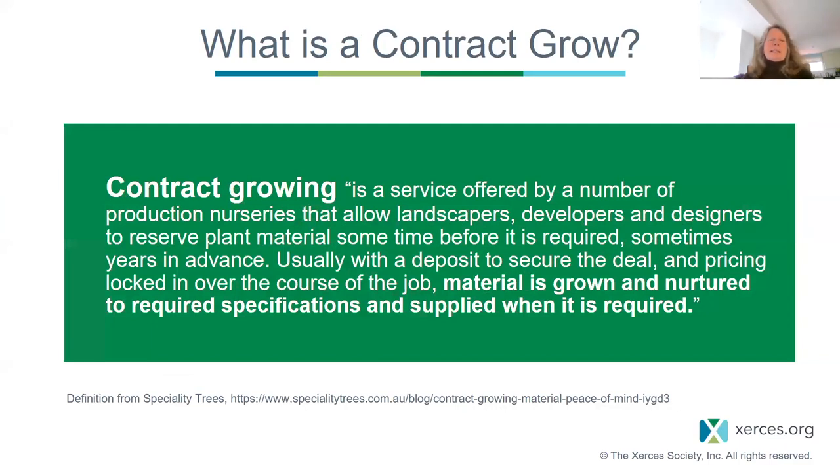A further step you can take is to set up a contract grow. Contract growing is a service offered by many production nurseries that allows landscapers, developers, and designers to reserve plant material sometime before it's required — sometimes years in advance. There's a deposit to secure the deal, and pricing is locked in over the course of the job, so the material is grown to required specifications and supplied when it's needed.